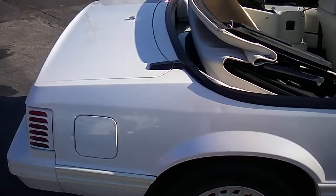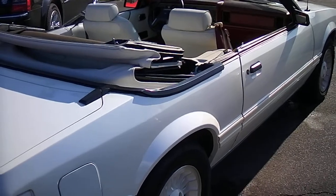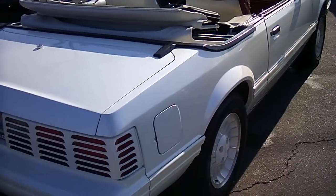Everything in the car works that I'm aware of. The top's like new. The paint's beautiful. Runs and drives just like a new car.